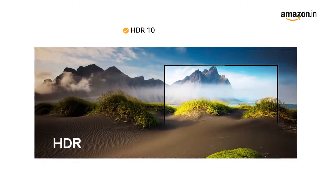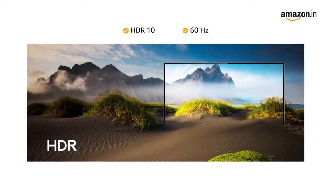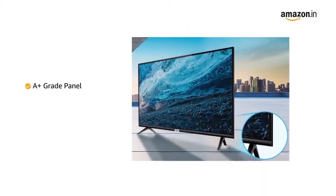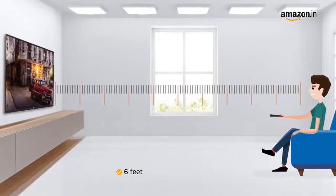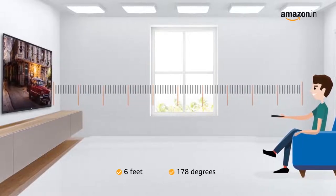This smart TV from TCL comes with HDR10 and has a refresh rate of 60 Hz. It features a slim design with an A-plus grade panel and micro-dimming technology enhancing picture quality. The recommended viewing distance is 6 feet with a wide viewing angle of 178 degrees.